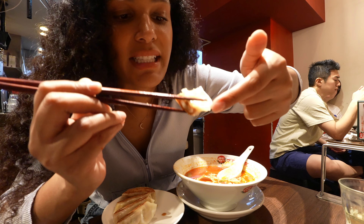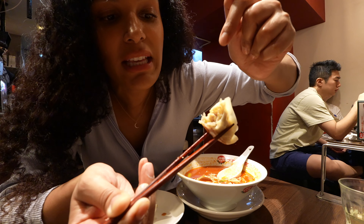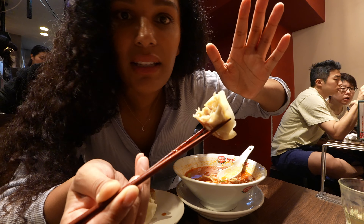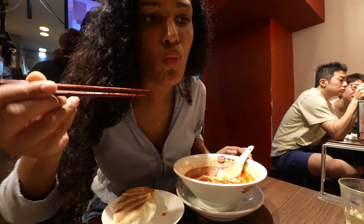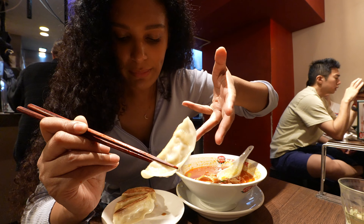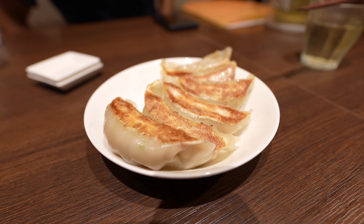The bottom is nice and crispy, and then the top isn't too thick — it's actually pretty thin, so you really get the flavor. I think it's onion in there with chicken — it's delicious. Because the skin of the gyoza is on the thinner side, I ordered six, but I think I could easily have like 12 of these.